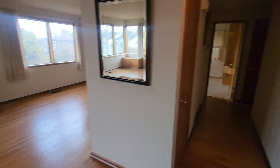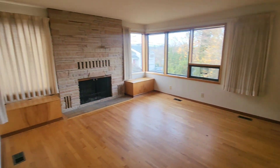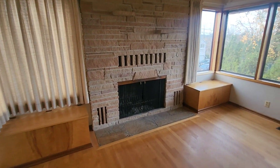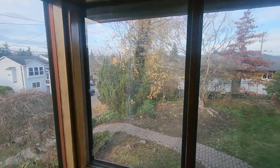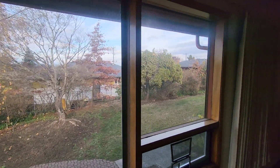Just walked inside the property here and to my right is your living space. Got a wood burning fireplace here. Doesn't look like there's any Lake Washington views, but you do sit up pretty high.